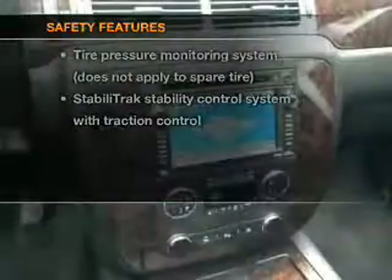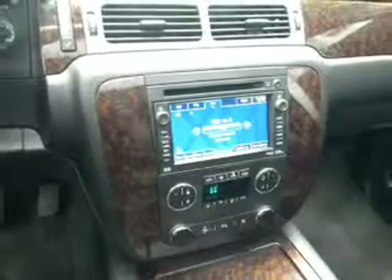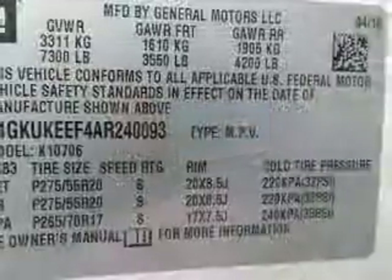And for your peace of mind, the following safety equipment is included: a backup camera, traction control, stability control, and low tire pressure warning.